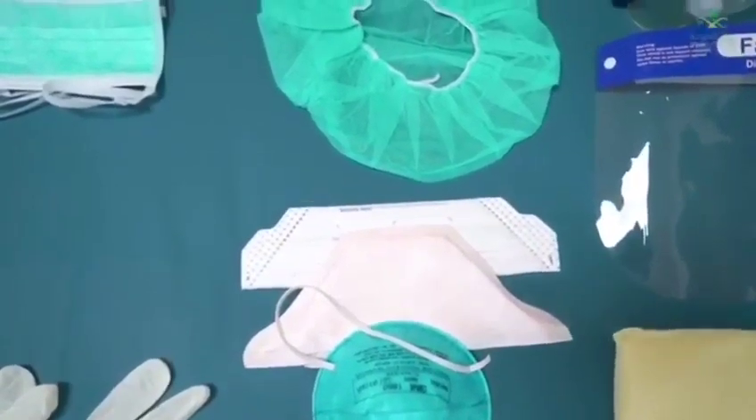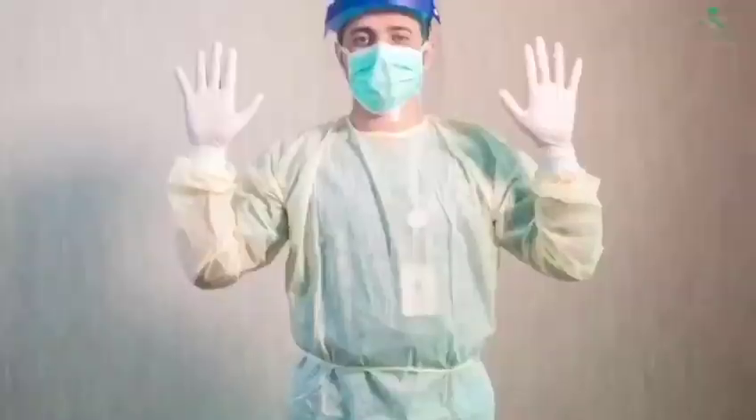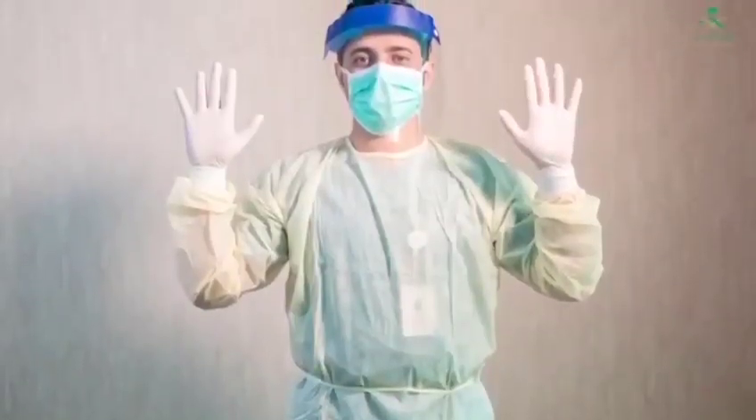Gloves, gowns, surgical masks, eye goggles, face shields, and respirator masks are all examples of PPE that may be worn in the provision of health care.